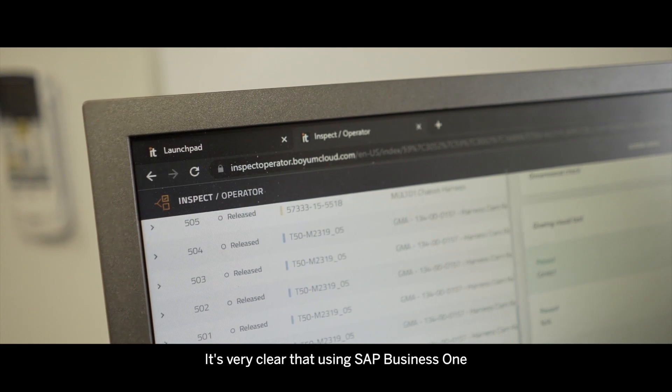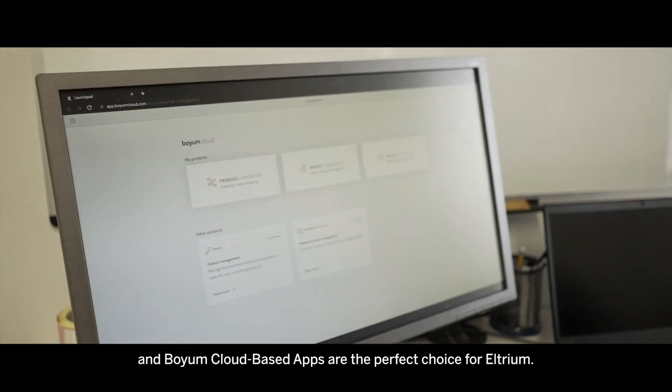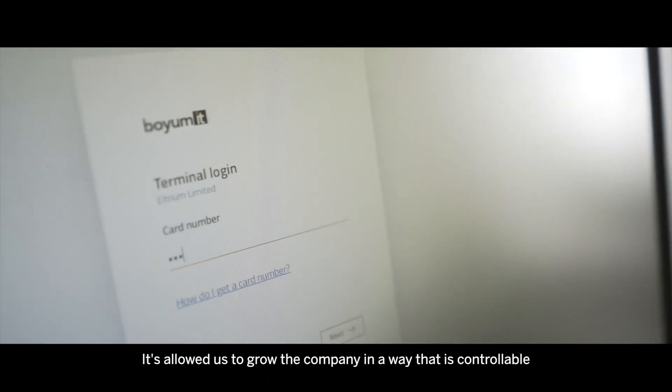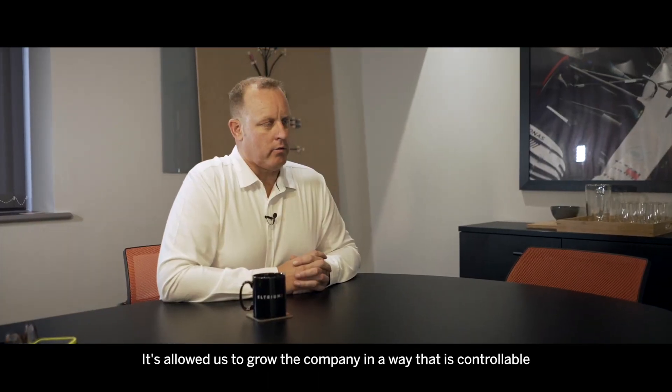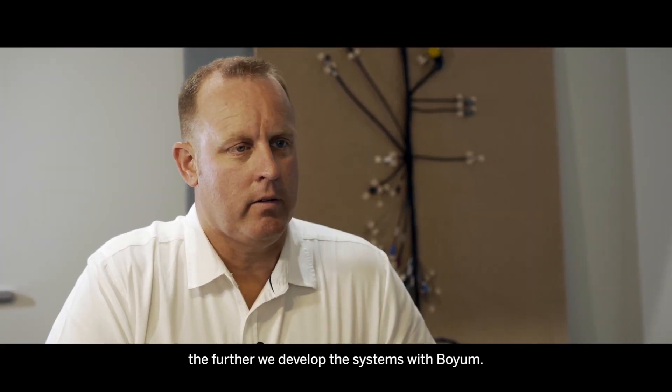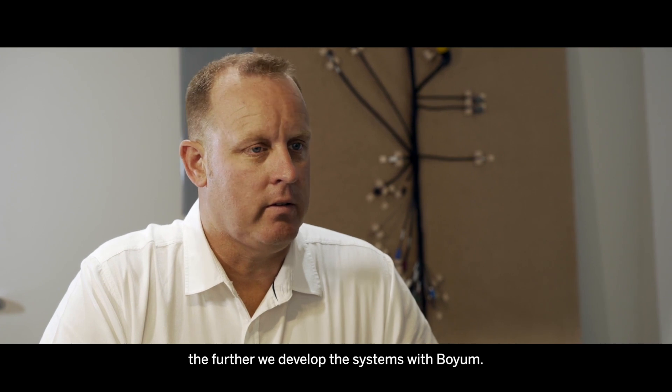It's very clear that using SAP Business One and Boyum cloud-based apps are the perfect choice for Eltrium. It's allowed us to grow the company in a way that is controllable and continues to offer more and more benefits the further we develop the systems with Boyum.